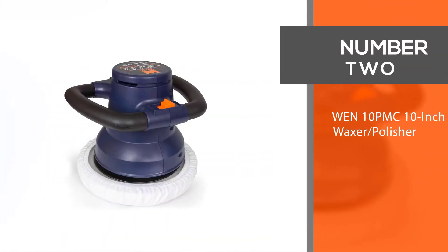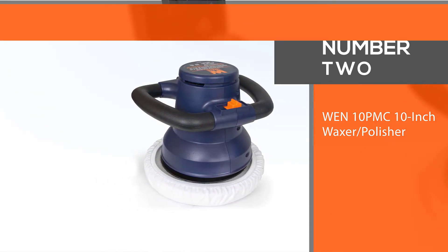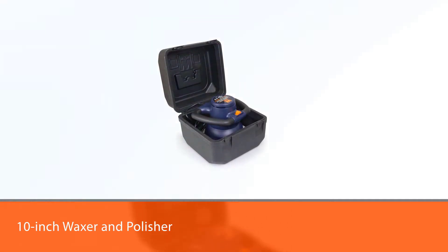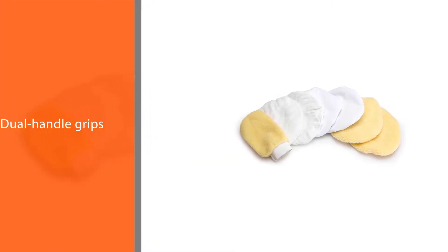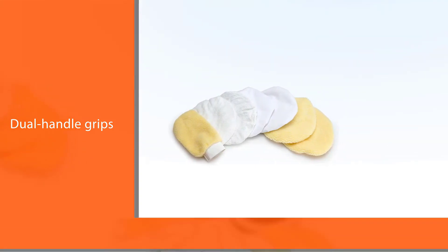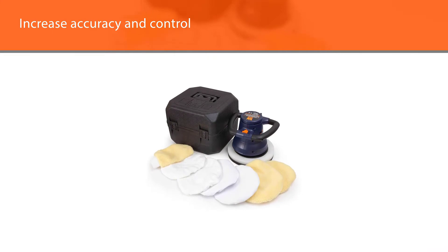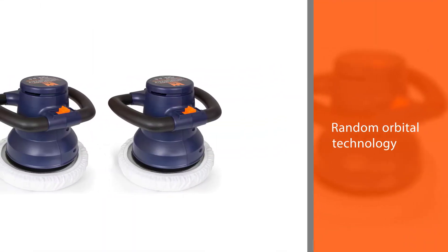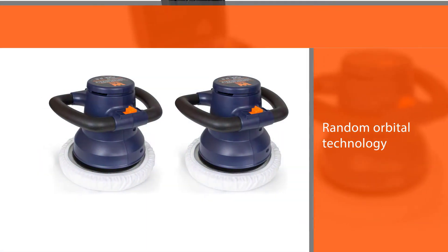Number 2. WEN 10-inch Waxer Polisher. Remember when a polished car was the sign of a hard work ethic? Give your car the love it deserves with the WEN 10-inch Waxer and Polisher. The dual-handle grips increase accuracy and control, while the random orbital technology provides a streak-free shine. WEN pioneered random orbital technology decades ago and has been perfecting the Waxer ever since. Now, years later, we come to you with the durable and affordable 10-inch Waxer and Polisher.